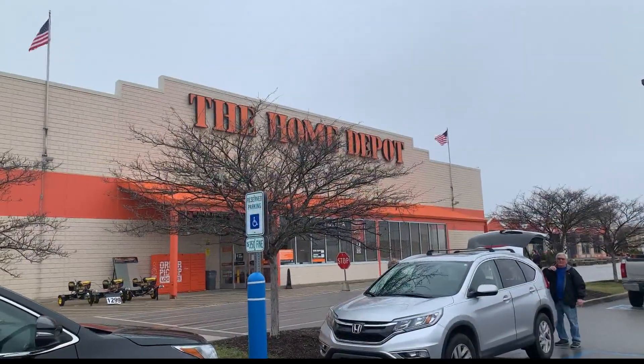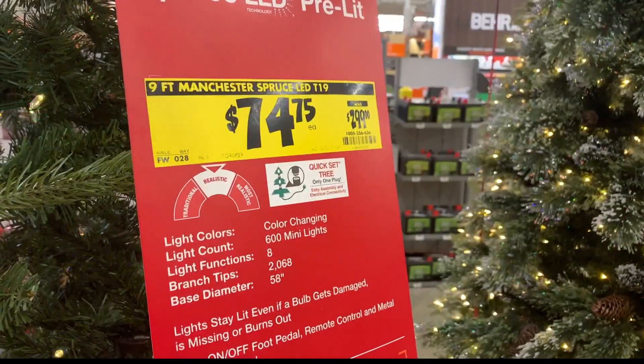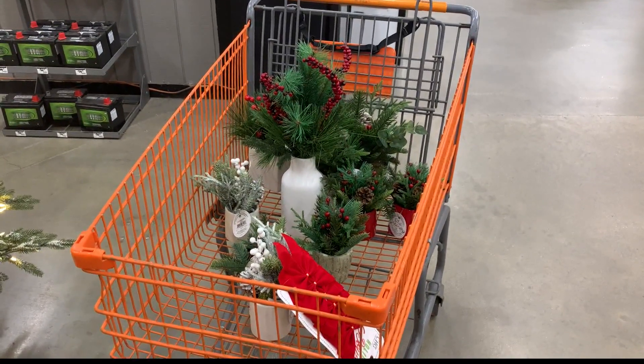Home Depot offered some good deals too. $300 fake trees are on sale for $75. Christmas lights are less than $3 a box, and greenery for your table is around $3 as well.